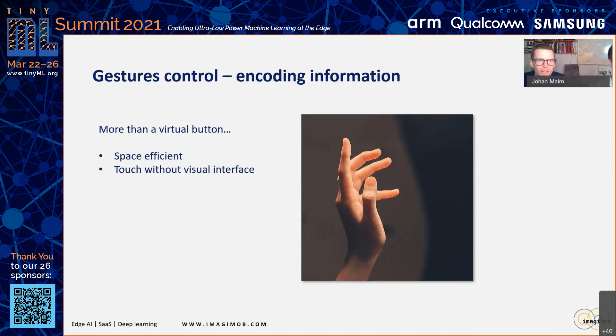Gestures encode information. The first human language was primarily made up of gestures, and even today's studies claim that between 70% and 90% of communication is non-verbal. Gestures are in our blood and genes, and to create a gesture interface to computers is therefore a natural step in the digital revolution. One of the obvious benefits of encoding information into gestures is space efficiency — having the same number of buttons or virtual buttons requires much more space.